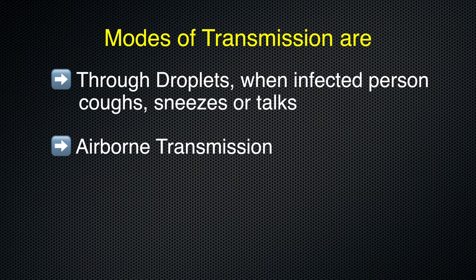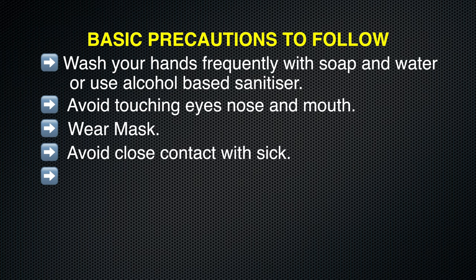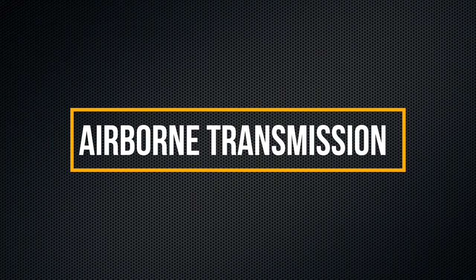While the modes of transmission are aspirated droplets, airborne, and fomites, let us read and understand the basic precautions to follow. Let's see what the World Health Organization has to say about airborne transmission.